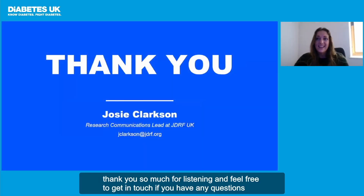Thank you so much for listening and feel free to get in touch if you have any questions.